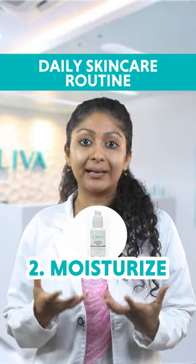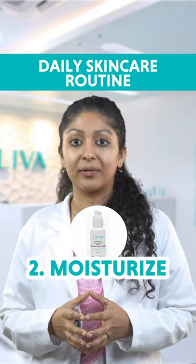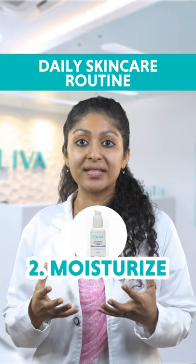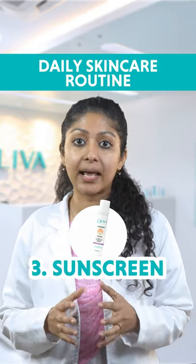The next step is to use a hydrating moisturizer and soft and supple skin will be one step away. Oliva's moisturizer is lightweight, hydrating and it will help your skin act as a barrier to the harmful pollutants.